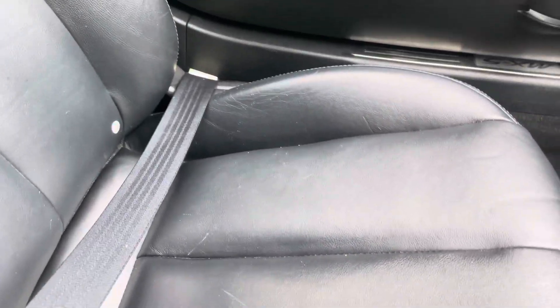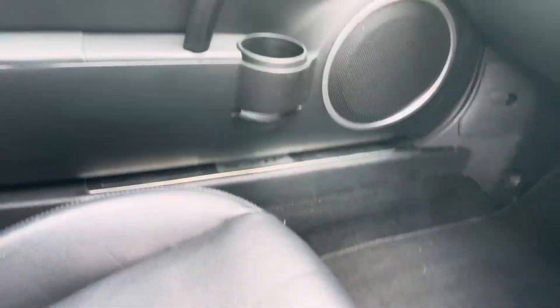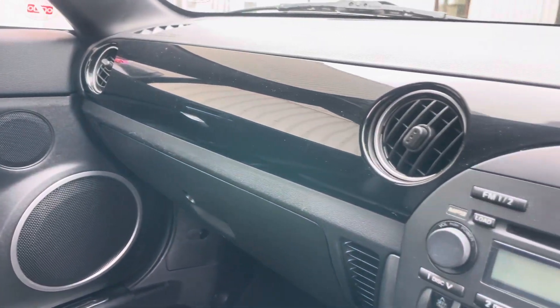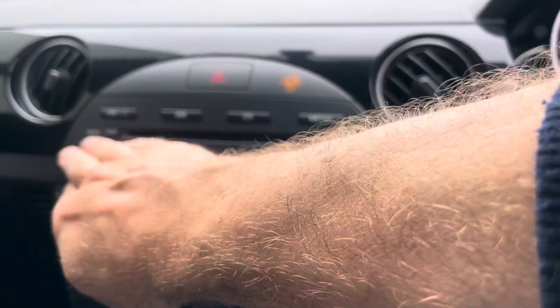Lovely cabin. The passenger seat is looking very good — maybe a few tiny light scratches there from a belt buckle potentially, but the door cards are good. It's got this sort of gloss black trim coming across the dash, and a stereo and CD player.